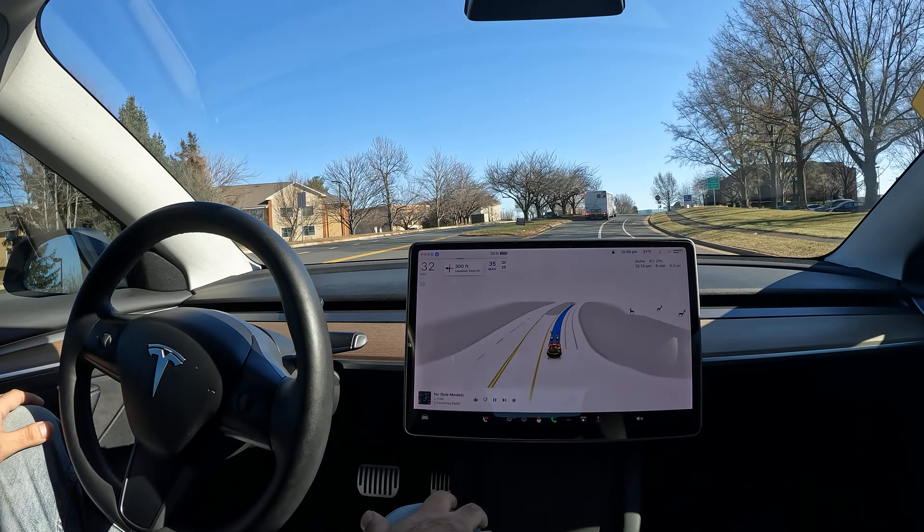Also recognizing the speed limit before turning onto the road, which is kind of interesting — that's a new one. Nice. Also applying force. Always wondering when the steering wheel nag is going to go away.